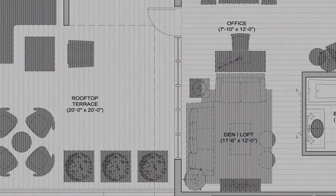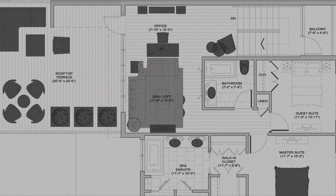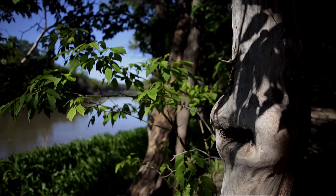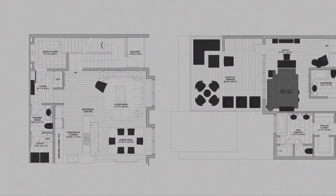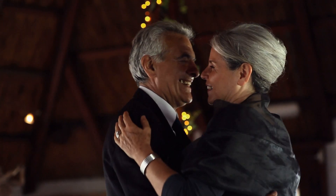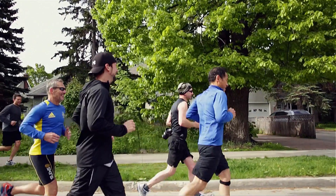With expansive nine-foot-high ceilings, panoramic six-foot-high windows, two designer color schemes to choose from, and elegant touches like hardwood floors, quartz countertops, a heated en suite, and garage floors, these homes are designed for elegant entertaining and easy carefree living.